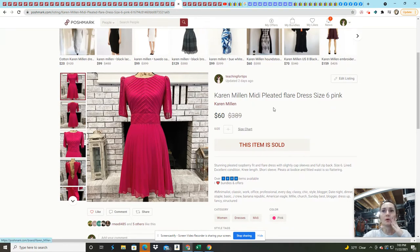Karen Millen is definitely a Bolo brand — I had so many likes on this dress. It didn't sell fast — I listed it in August over a year ago — but it did sell for $60. I paid $6 for it.